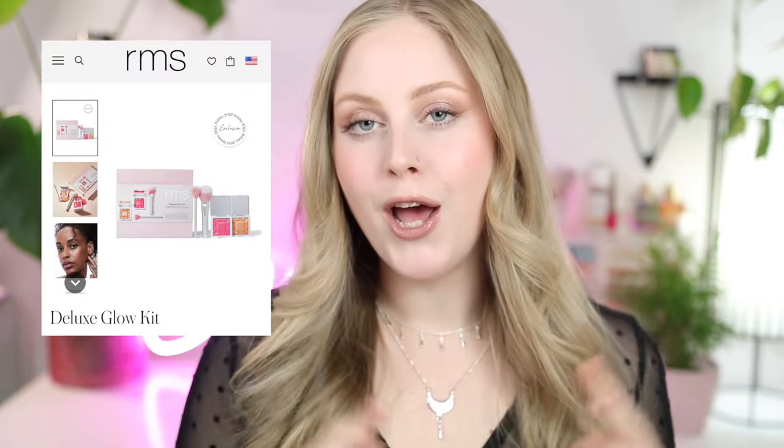We are doing a full face of RMS Beauty, which I've never done on this channel. We're gonna try all their products and see what's worth it and what's not. There are definitely some hidden gems but also some stuff I feel like you should avoid at all costs. They've also recently released beautiful holiday sets on their site — I'll pop up some pictures. I also have a discount code if you need one — it'll be in the description below.